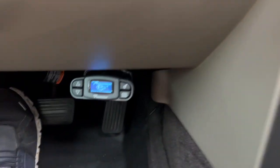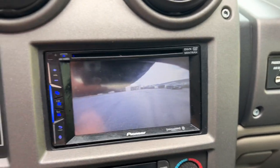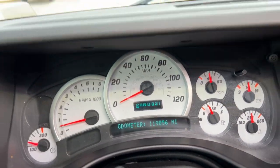Towhead's trailer brake package, upgraded Pioneer stereo with Apple CarPlay, backup camera, hands-free Bluetooth, steering wheel controls, automatic headlights, and less than 120,000 miles.